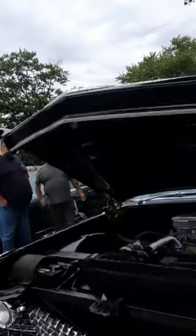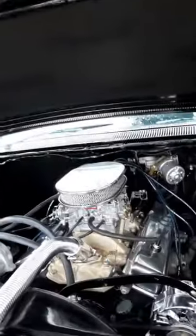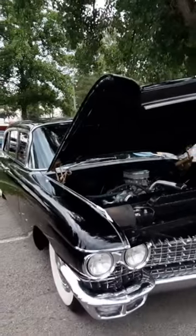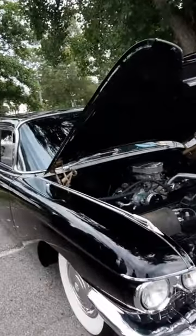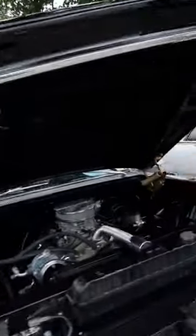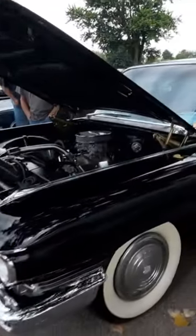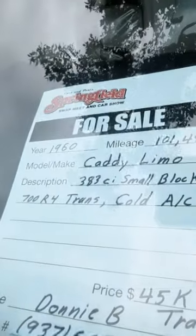This is a beautiful limo Cadillac with a built motor in it. It's beautiful. $45 or best offer. $60.